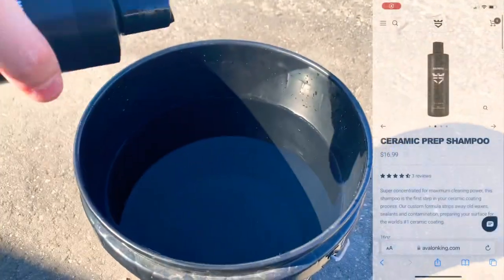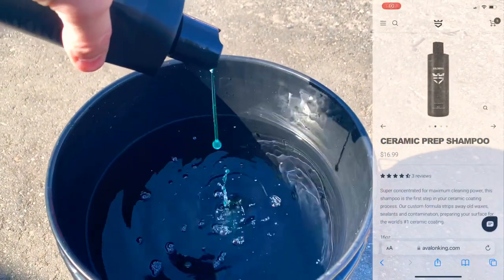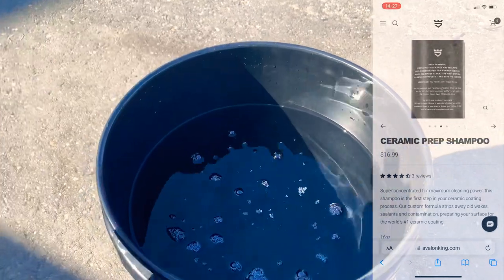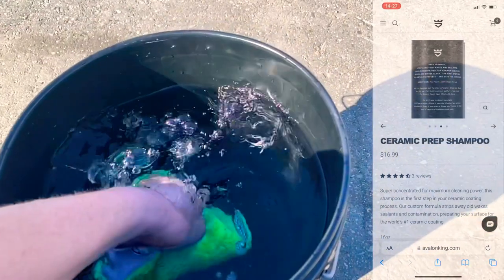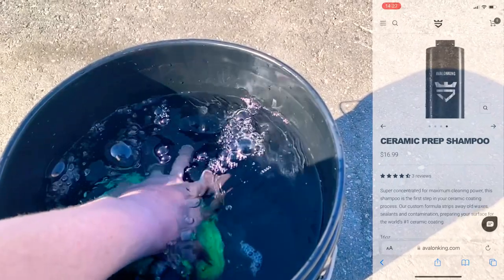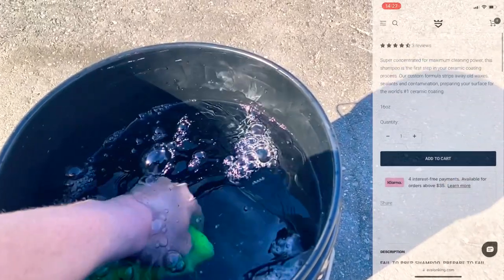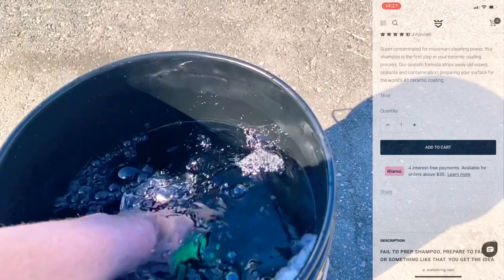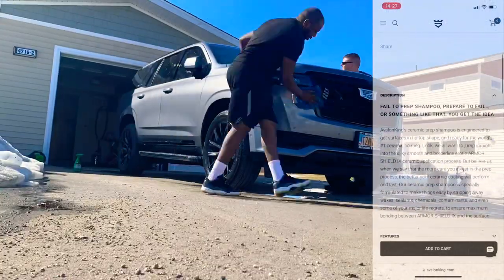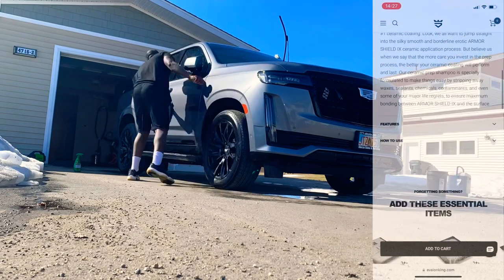Let's get started with the Avalon King prep shampoo. This stuff works fantastic — it's super concentrated for maximum cleaning power. This shampoo is the first step for your ceramic coating process. The most important part of the ceramic coating process is the preparation. If you don't get the prep done right, the coating is not going to look as good and it's definitely not going to last as long. Pay attention to detail and wash your vehicle as thoroughly as you can.